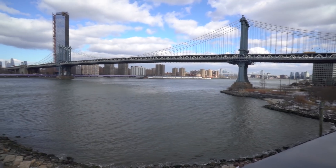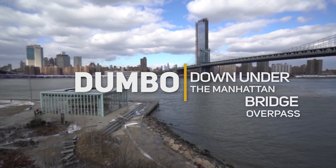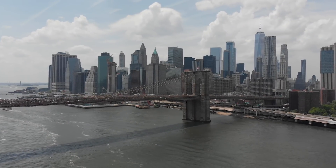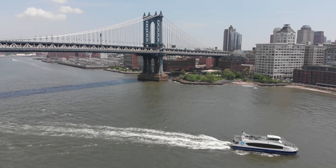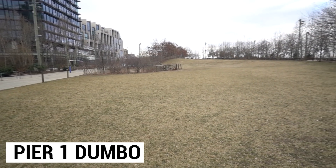We are here in Dumbo and you may be wondering, first and foremost, what does Dumbo stand for? Dumbo stands for Directly Under the Manhattan Bridge Overpass, because this whole area is basically predicated on the Manhattan Bridge and Brooklyn Bridge. Right behind me is the Brooklyn Bridge, a really old bridge that has an amazing walking path into Manhattan. Right behind it is another blue bridge called the Manhattan Bridge, and that's where the most famous spots in Dumbo are located. I'm here right now at Pier 1 in Brooklyn Bridge Park.